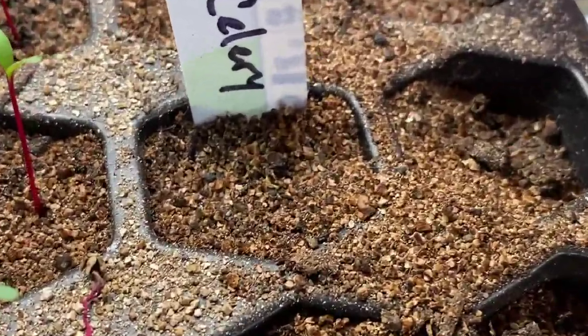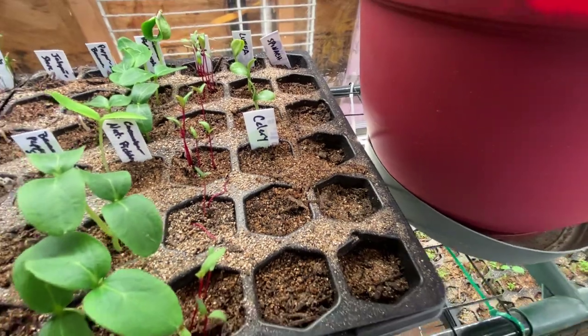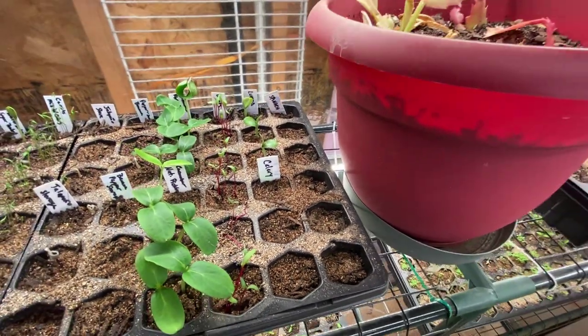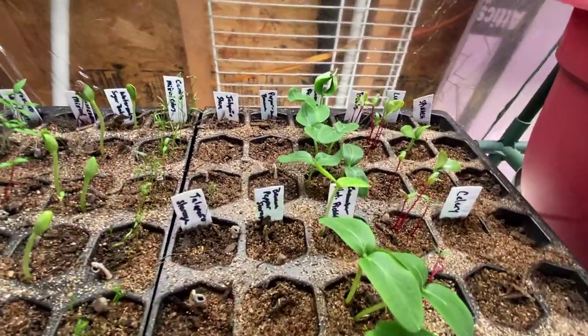Let me zoom in — just barely getting celery, that's starting very nicely. The spinach — I think the spinach seeds are bad, they're really old, but I have tons more spinach seeds so I may start them later.